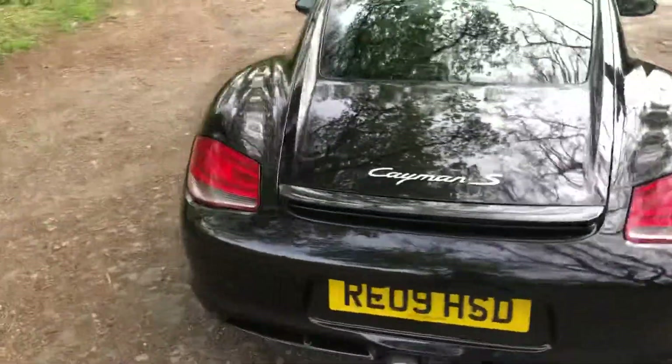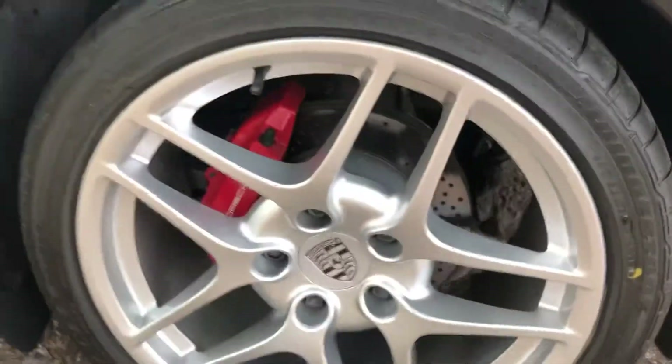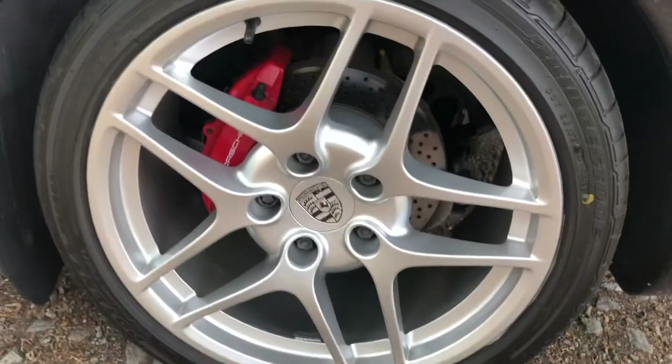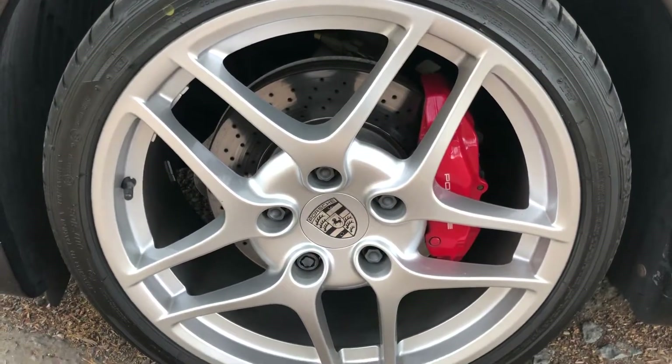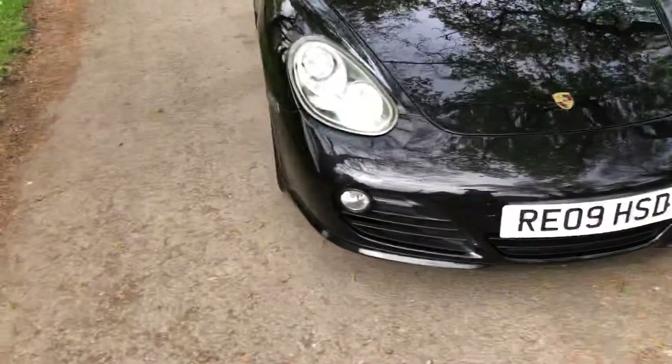It's a beautiful car with only two owners, which is rare for these — most seem to have had four or five owners at least. That sort of goes with the territory with Porsches tending to go through a number of owners.